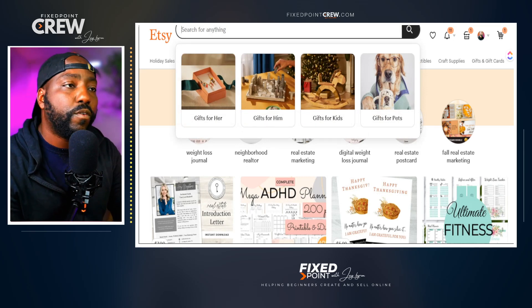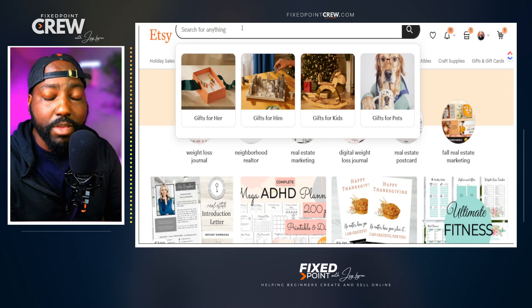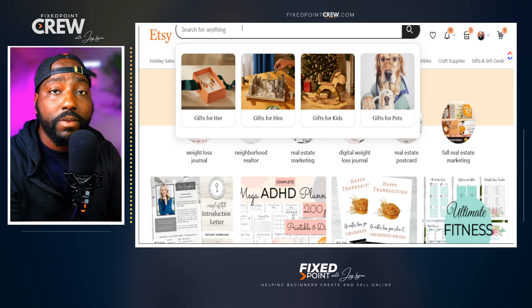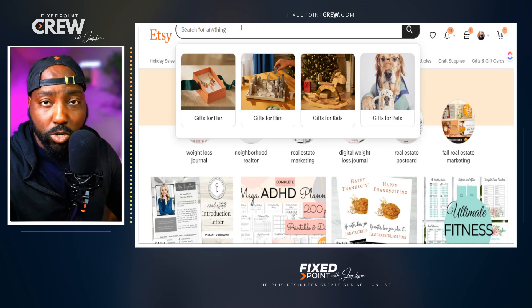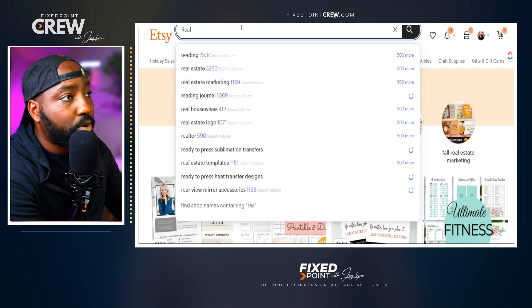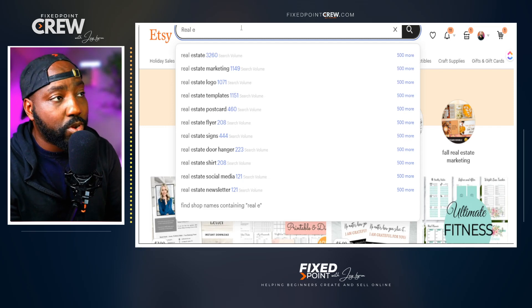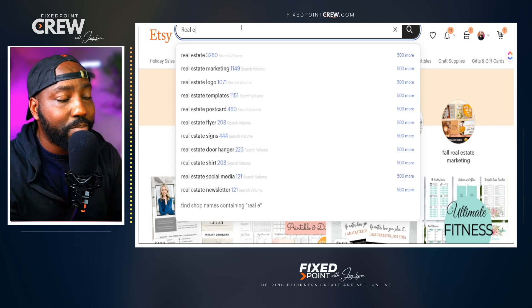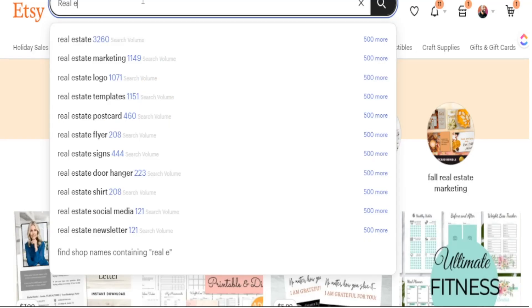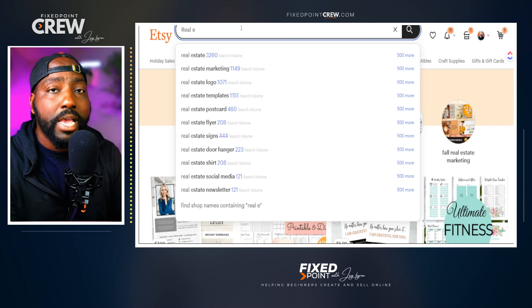We're going to jump into Etsy and focus on the Sales Samurai Google extension tool. This is great for product research — figuring out what's driving people to the Etsy marketplace and what the level of competition is for a given product. One of the first things I do is search a broad category keyword. Today I'm going to search 'real estate.' Etsy is auto-populating search phrases, and the Sales Samurai extension is giving me extra data showing how many people are searching each phrase every single month.